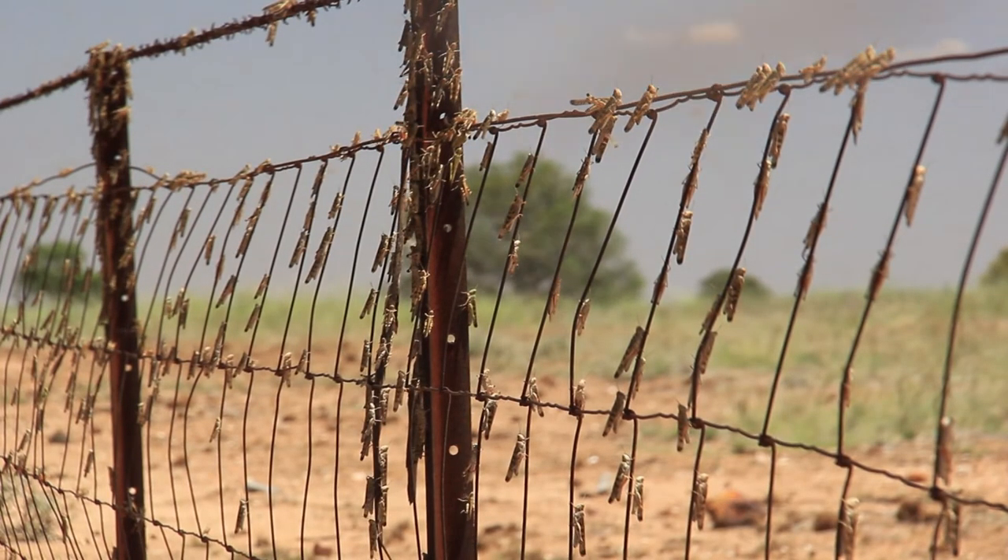Any swarms that are 10 or more per square metre you can spray early in the morning — particularly as the mornings are cooling down now. It's taking a while for the locusts to warm up enough to get mobile, so you can get in and spray them during that window.